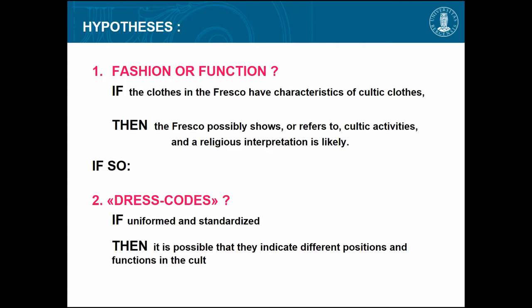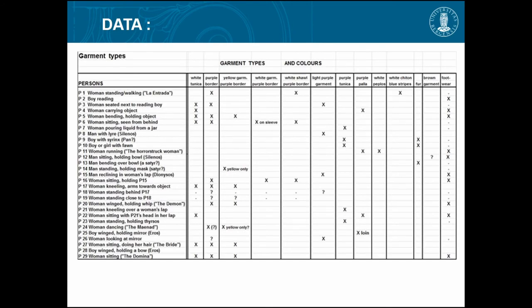My two research questions are: are the signs of the clothes in the fresco cultic, and if so, what may that mean? The first is: is it fashion or function? If the clothes have characteristics of cultic clothes, then it's possible the fresco refers to cultic activities, and a religious interpretation is likely. And if so, do we find dress codes — something repetitive, uniform, and standardized — and can we say something about the functions of those persons in the cult?